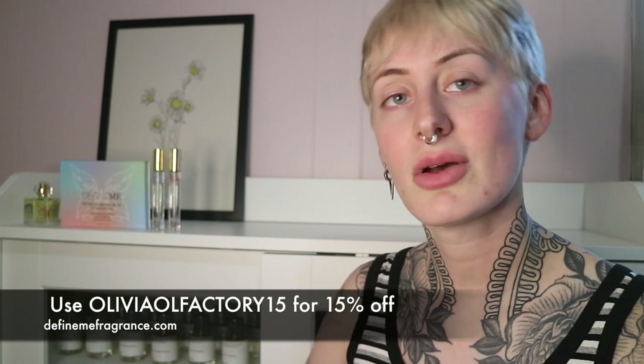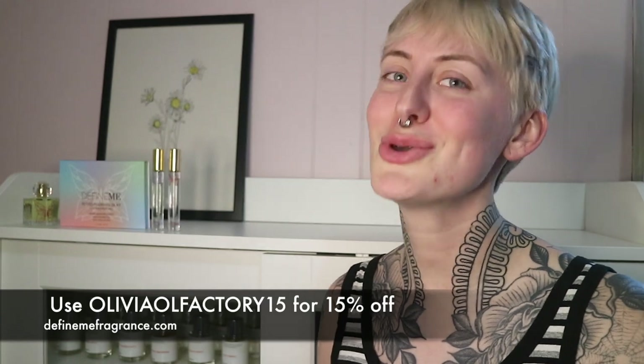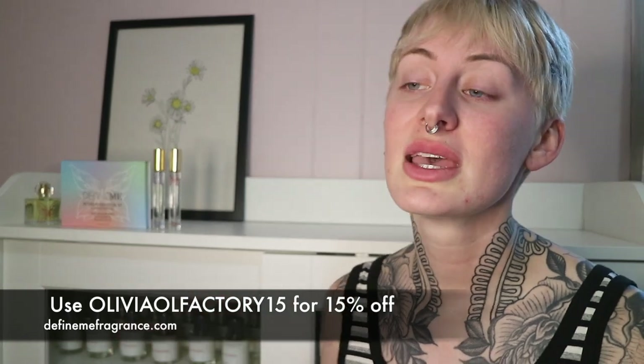I was gifted these, but it's not a collaboration — all the opinions are my own, as per usual. If you guys have followed this channel, you should know that I'm very outspoken about how I feel about things. I just happen to really, really like these ones, and so I wanted to tell you what I thought about this little set. So if that interests you, just keep on watching.